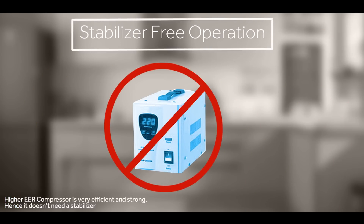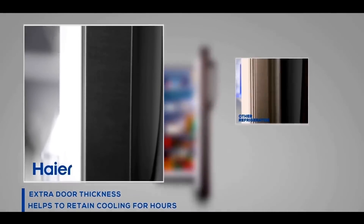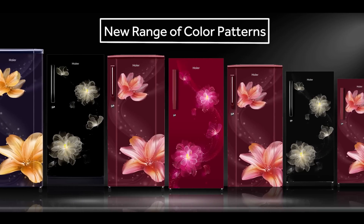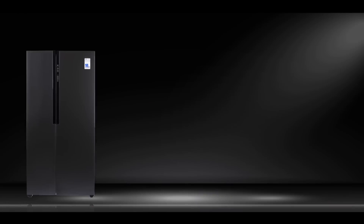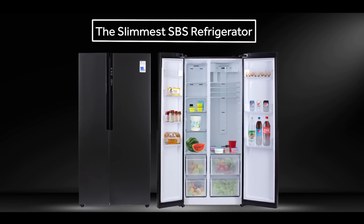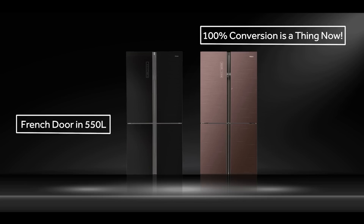Stabilizer-free usage and thicker insulation. Haier India launches its new range of color patterns to amuse you this summer. We also bring you the slimmest SBS refrigerator in black steel finish and a French door in 550 liter capacity.